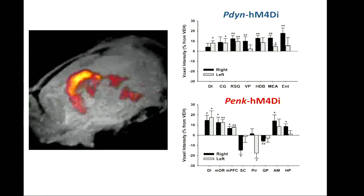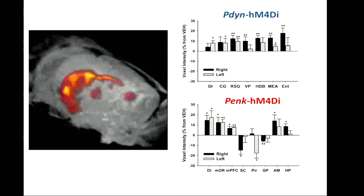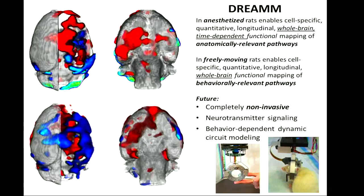This quantitative data shows you can quantify these responses, not just obtain maps. To summarize: in an anesthetized rat, DREAM enables cell-specific, quantitative, longitudinal, whole-brain, time-dependent functional mapping. In freely moving rats using behavioral imaging methods, DREAM enables cell-specific, quantitative, longitudinal, whole-brain functional circuit mapping that is behaviorally relevant, and presumably this differs based on the behavioral context.